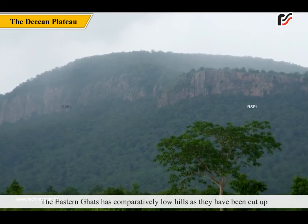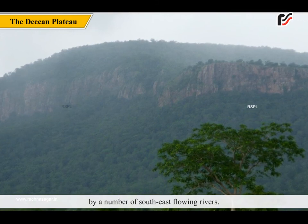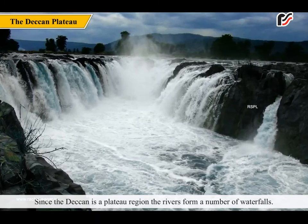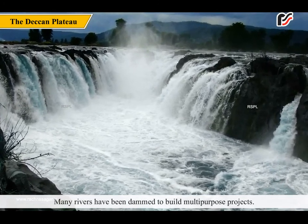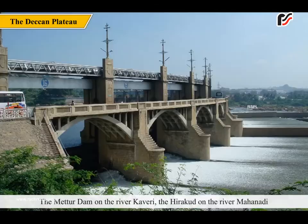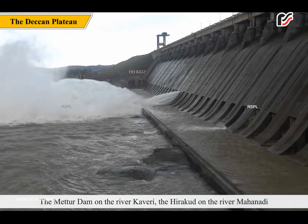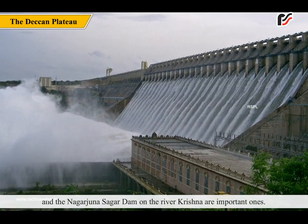The Eastern Ghats have comparatively low hills as they have been cut up by a number of southeast-flowing rivers. Amazing Fact: The landmass of the Deccan Plateau was formed about 67 to 65 million years ago. Since the Deccan is a plateau region, the rivers form a number of waterfalls. Many rivers have been dammed to build multi-purpose projects — the Mettur Dam on the river Kaveri, the Hirakud on the river Mahanadi, and the Nagarjuna Sagar Dam on the river Krishna are important ones.